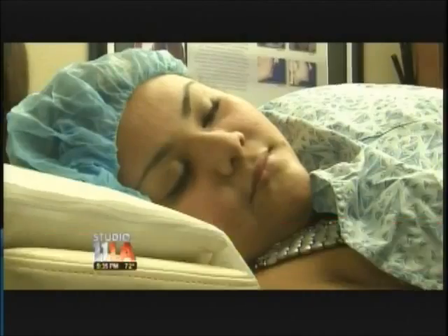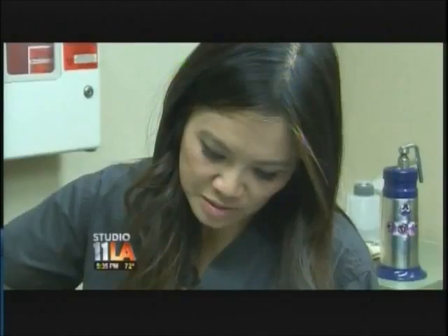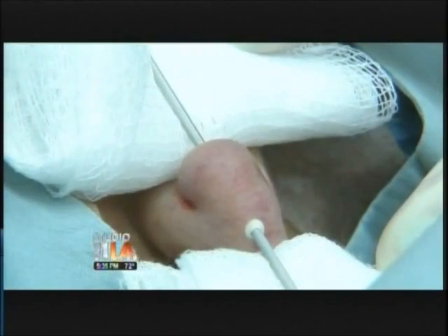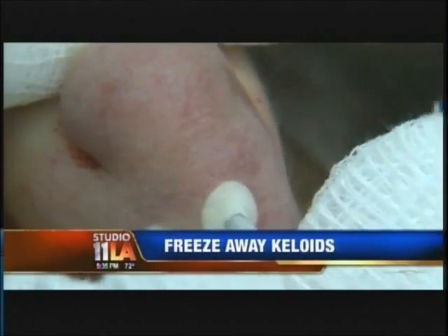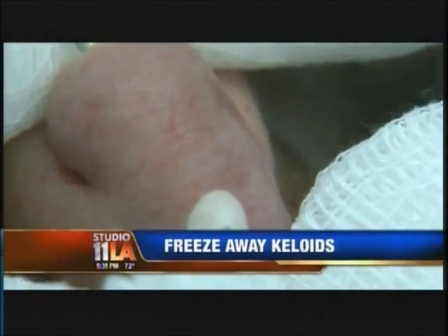Since surgery already failed once for Karen, Dr. Lee is trying something new. The new device is a probe that we're going to insert into the keloid, and it's going to make it frostbite. It's called cryo shape — a cannula that's cooled by a liquid nitrogen tank. Once it's in place and the nitrogen flows, within seconds, Karen's keloid shows the first signs of freezing.